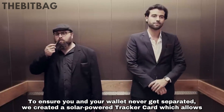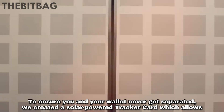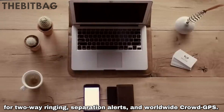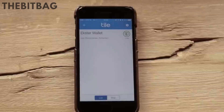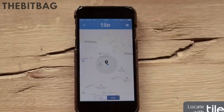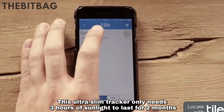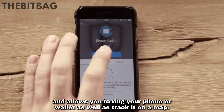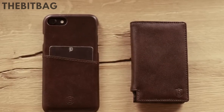To ensure you and your wallet never get separated, we created a solar power tracker card which allows for two-way ringing, separation alerts, and worldwide crowd GPS. This ultra slim tracker only needs three hours of sunlight to last for two months, and allows you to ring your phone or wallet as well as track it on a map.